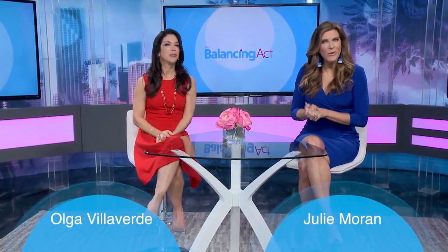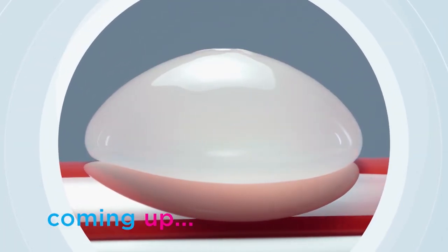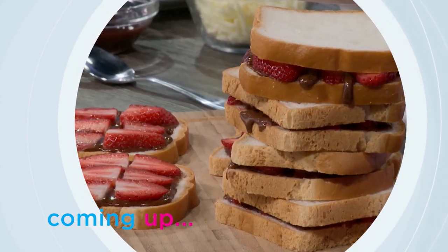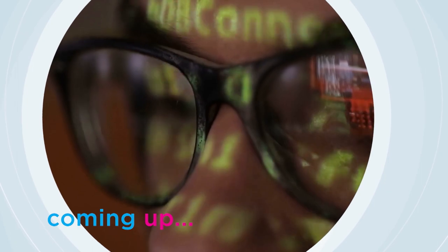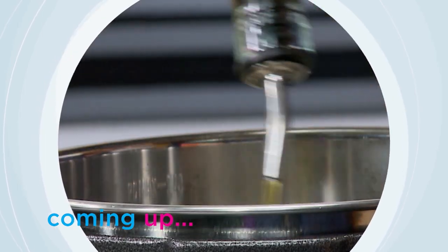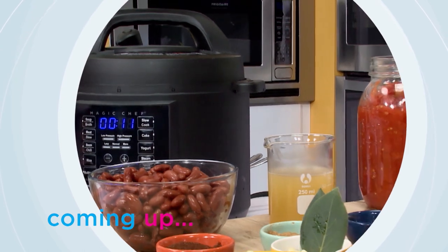Hi everybody and welcome to the Balancing Act. I'm Julie Moran and I'm Olga Villaverde. Today: the latest breast implant technology, what all women need to be aware of; finding allergy-free options that taste great; cyber thieves who can steal our identity; how one company provides protection and peace of mind; and Ralph is in the kitchen multi-purposing with his handy dandy multi-cooker, saving both time and energy. The Balancing Act starts right now.